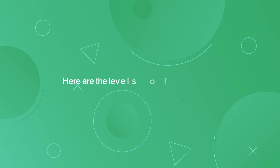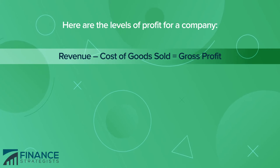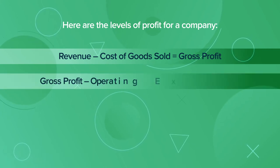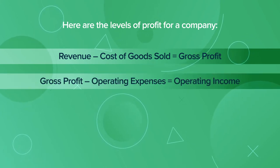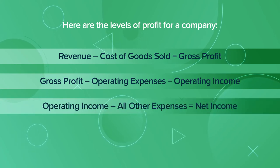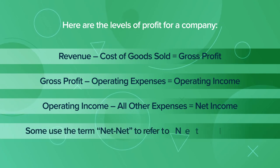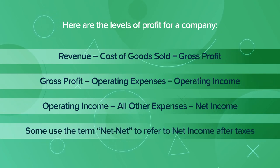Here are the levels of profit for a company. Revenue minus cost of goods sold equals gross profit. Gross profit minus operating expenses equals operating income. Operating income minus all other expenses equals net income. Some use the term net net to refer to net income after taxes.